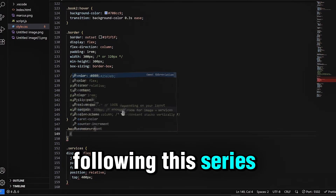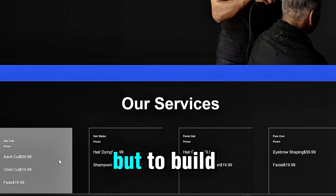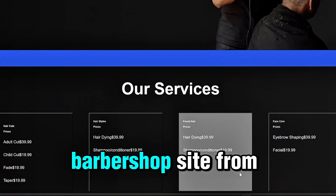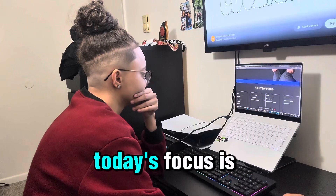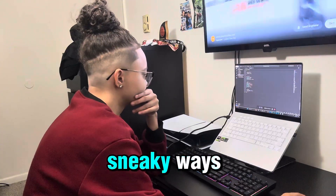If you've been following this series, you know this is part of my journey to not only get better at coding but to build a fully functional, clean, and modern barbershop site from scratch. Today's focus is the services page, and this one was tricky in all the small sneaky ways.